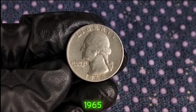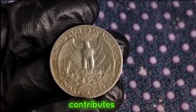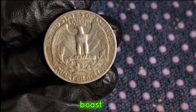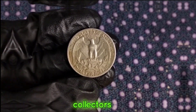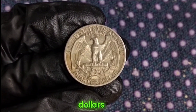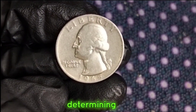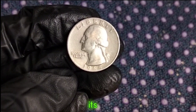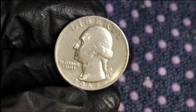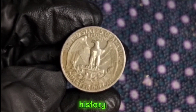Despite the shift in composition, the 1965 Washington quarter remains a sought-after collectible among numismatists. Its historical significance coupled with its unique composition contributes to its allure. While it may not boast the same intrinsic value as its silver predecessors, depending on its condition and rarity, a 1965 Washington quarter can fetch anywhere from a few dollars to several hundred dollars in the collector's market. Factors such as mint marks, errors, and overall condition play a significant role. The next time you come across a 1965 Washington quarter, take a moment to appreciate its rich history.